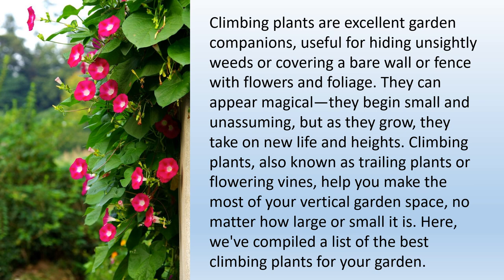Climbing plants are excellent garden companions, useful for hiding unsightly weeds, or covering a bare wall or fence with flowers and foliage. They can appear magical — they begin small and unassuming, but as they grow, they take on new life and heights. Climbing plants, also known as trailing plants or flowering vines, help you make the most of your vertical garden space, no matter how large or small it is. Here, we've compiled a list of the best climbing plants for your garden.